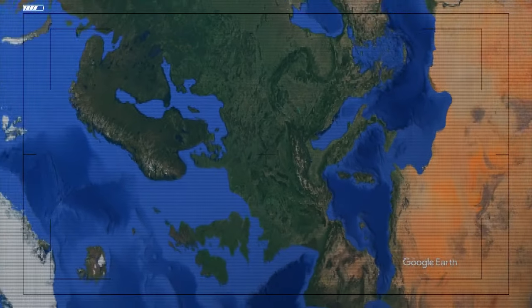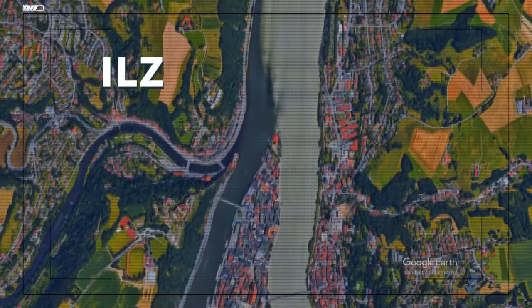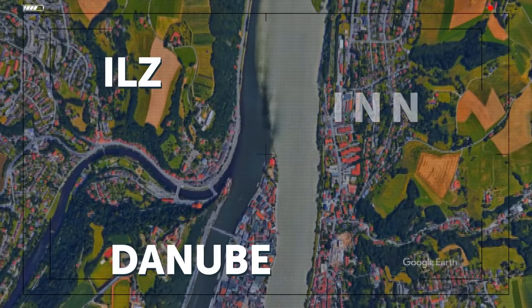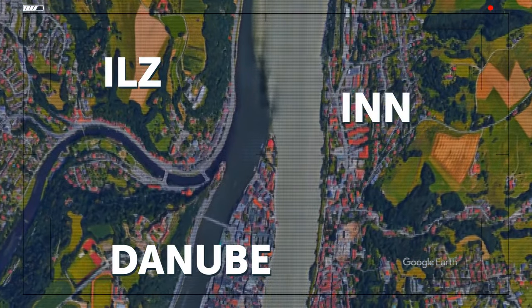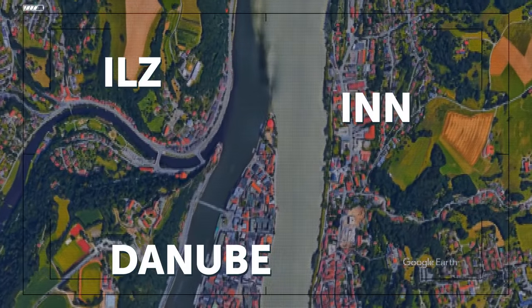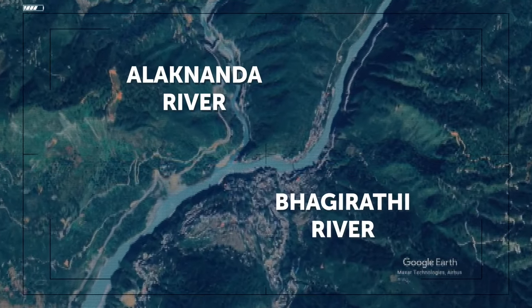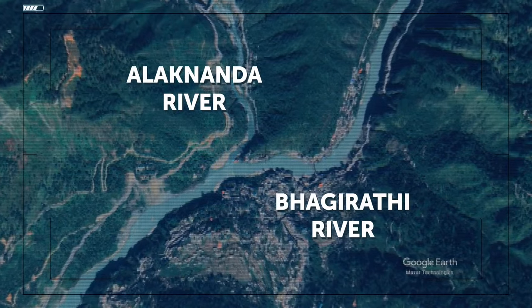How about three different bodies: the Iles, Danube, and Inn Rivers? Their junction is in Passau, Germany — the Iles is a small mountain river to the left, the Danube is in the middle, and the Inn is a light river to the right. The Inn is wider than the Danube here, but is still its tributary. Then the Alaknanda and Bhagirathi Rivers meet in India — Alaknanda is dark and Bhagirathi is light.